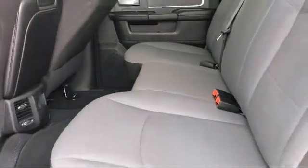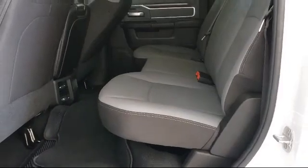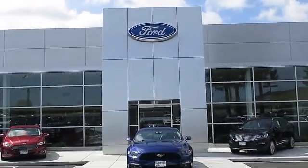Livermore Ford Lincoln is your ideal destination for all of your automotive needs. Come visit us at 2266 Kitty Hawk Road in Livermore. Your next vehicle is waiting.